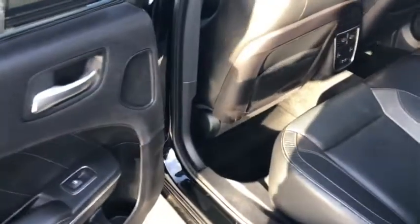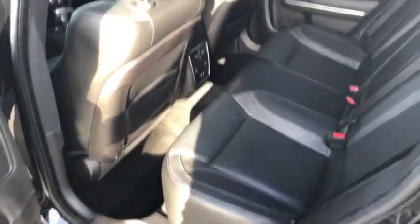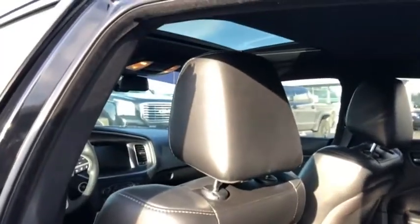Here's the second row — very clean. These are heated leather seats in the back. It also comes with a power sunroof.